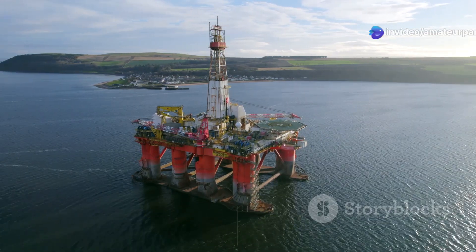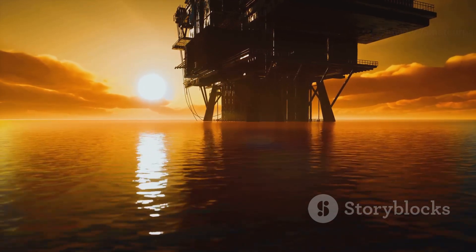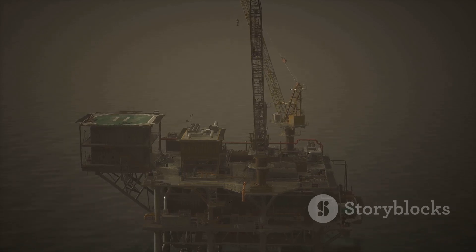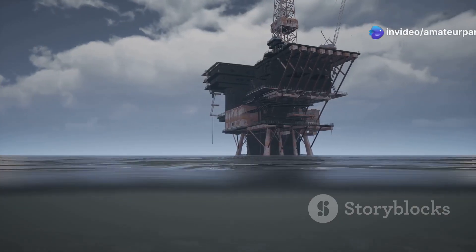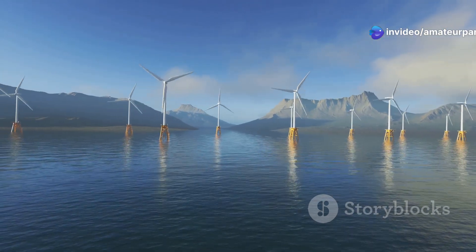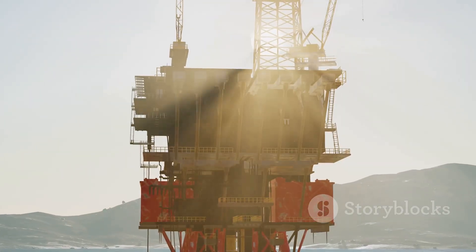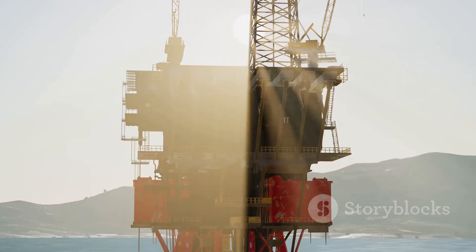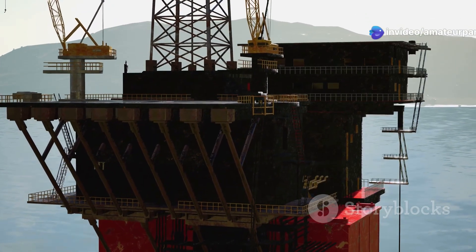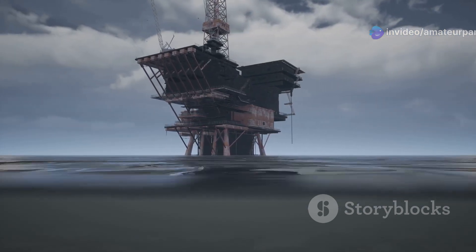The future of offshore drilling depends on our ability to reduce its environmental impact. The industry is actively pursuing more sustainable practices. Companies are exploring ways to power offshore platforms using renewable energy sources such as wind and solar power, which can significantly reduce the carbon footprint of operations. Another area of innovation is closed-loop drilling systems, which minimize the discharge of drilling fluids and cuttings into the ocean.